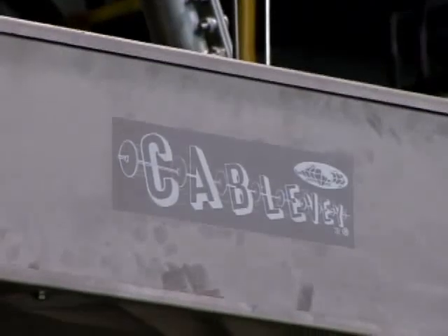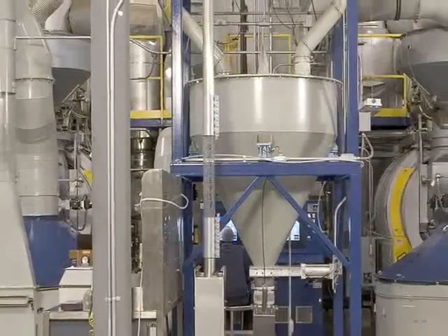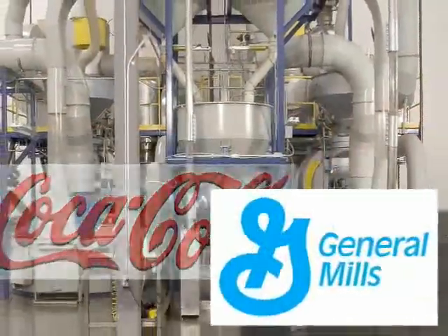Made right here in the USA, CableVay systems have been leading the industry in energy-efficient, low-maintenance conveyance systems for over 35 years, helping some of the largest companies in the world maximize throughput while reducing energy consumption and downtime.